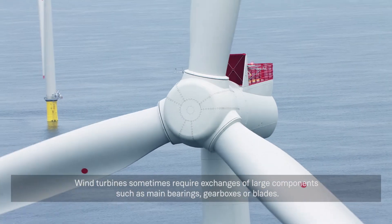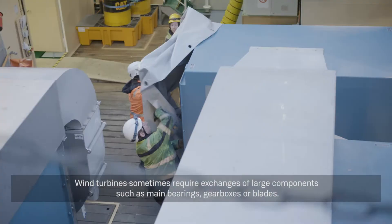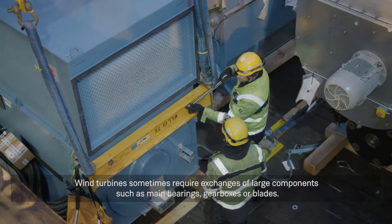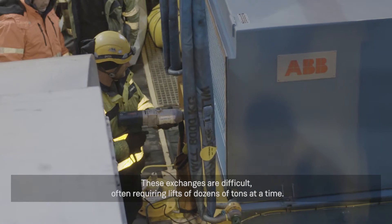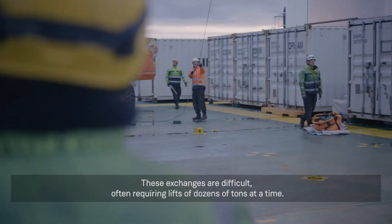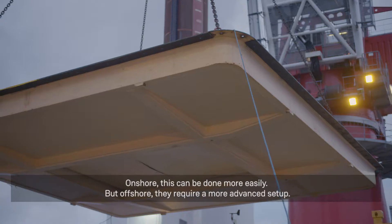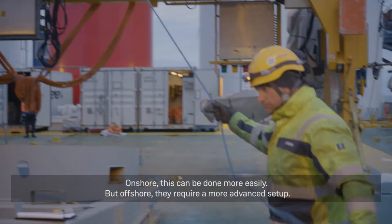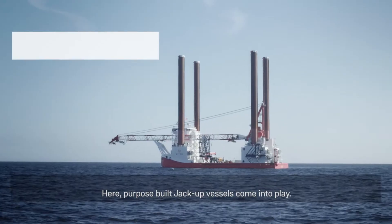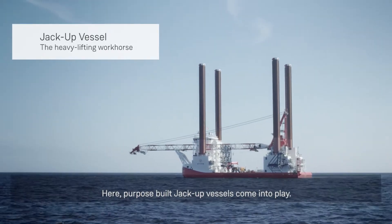Wind turbines sometimes require exchanges of large components such as main bearings, gearboxes or blades. These exchanges are difficult, often requiring lifts of dozens of tons at a time. Onshore, this can be done more easily, but offshore they require a more advanced setup. Here, purpose-built jack-up vessels come into play.